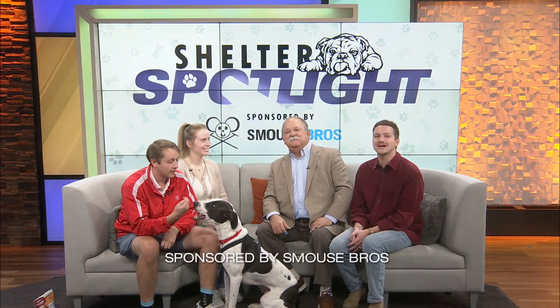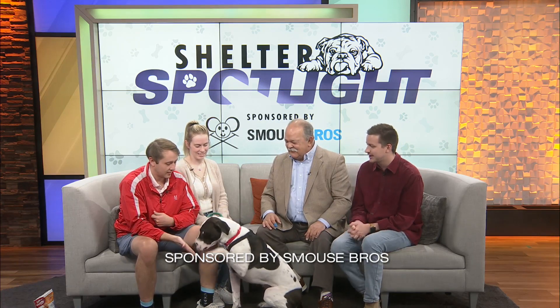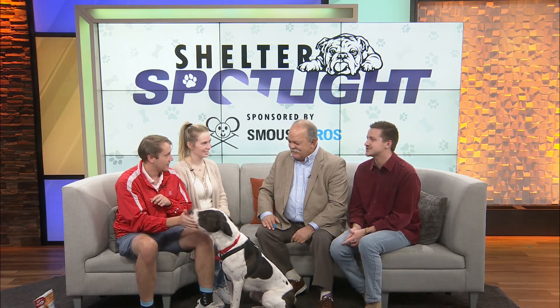Welcome back to Ozarks Live. We are here with Kendra and Brian with Rescue One. Who is this that you brought in with you today? This is Tater Tot. What's Tater Tot's story?